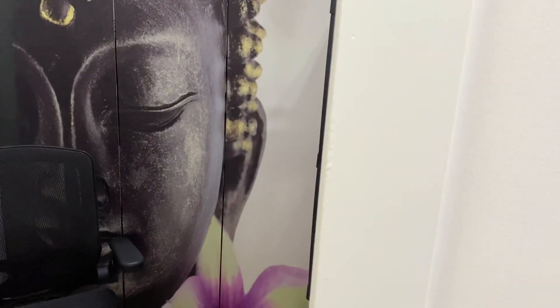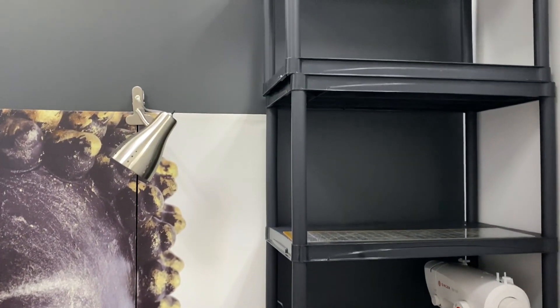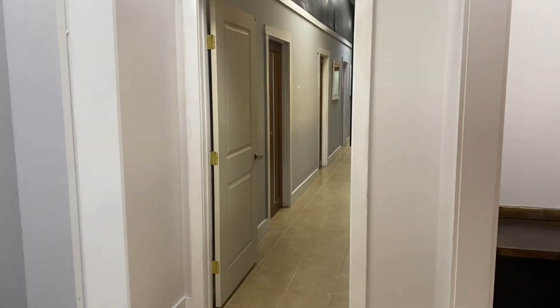I needed a space for my industrial sewing machine, and I have found it. Here is my space — one of my sewing machines right here. The other sewing machine is going to literally get tucked into this corner. I brought everything that I have from home, trying not to buy anything new. This is my angle when I'm sitting in my chair.